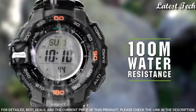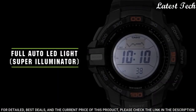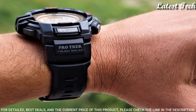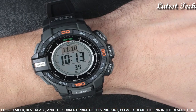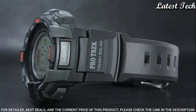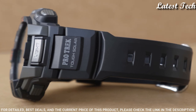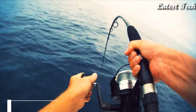The watch is from the ProTrek collection. The following features are equipped: compass, barometer, anti-magnetic, altimeter, thermometer, world time, chronograph, countdown timer, alarm, power reserve indicator, perpetual calendar, cold resistance, backlight, date, day.